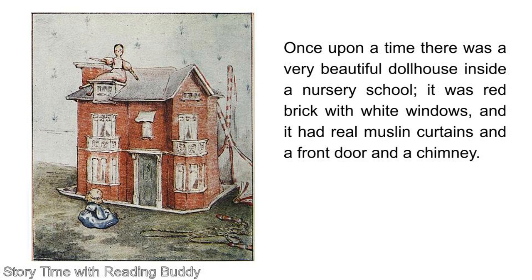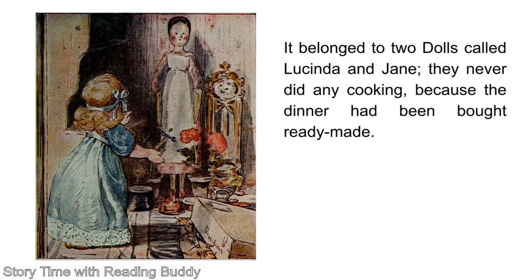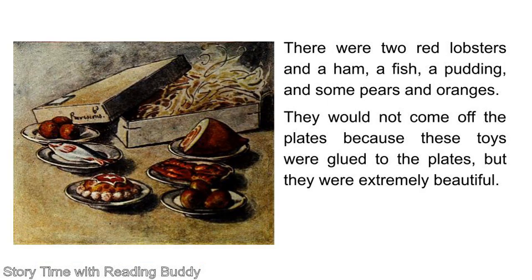Once upon a time, there was a very beautiful dollhouse inside a nursery school. It was red brick with white windows, and it had real mustang curtains and a front door and a chimney. It belonged to two dolls called Lucinda and Jan. They never did any cooking because the dinner had been bought ready-made. There were two red lobsters and a ham, a fish, a pudding, and some pears and oranges. They would not come off the plates because these toys were glued to the plates. But they were extremely beautiful.